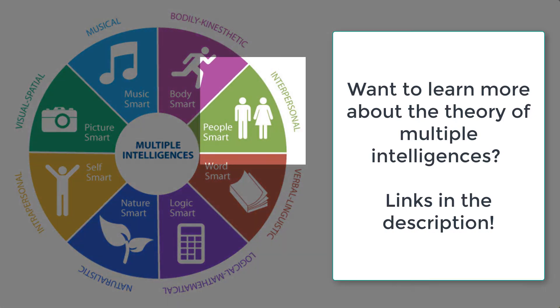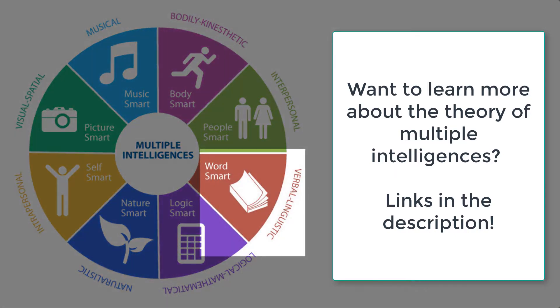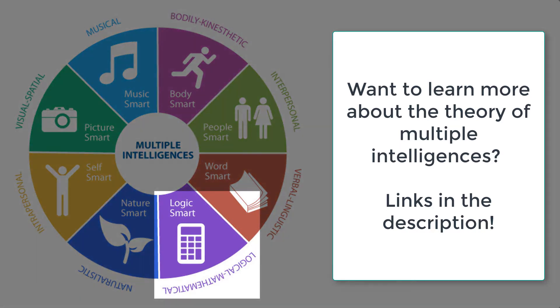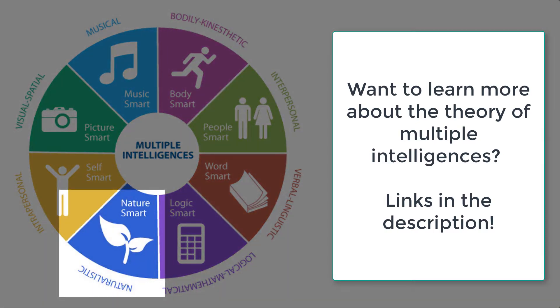The third is interpersonal — being people smart, being really good with people. Number four is verbal linguistic; that's if you're word smart, really great with languages. Number five is logical mathematical — think logic smart — and number six is naturalistic, or nature smart.